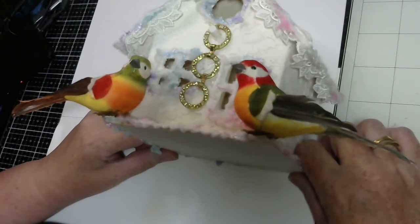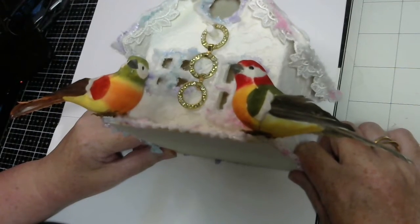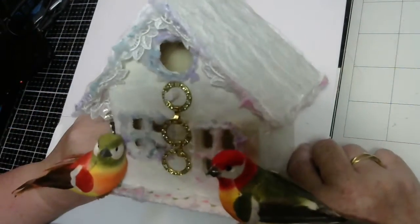Hi guys, welcome back to the channel. This is my second DT project for the month of August and as you can see it's a birdhouse.